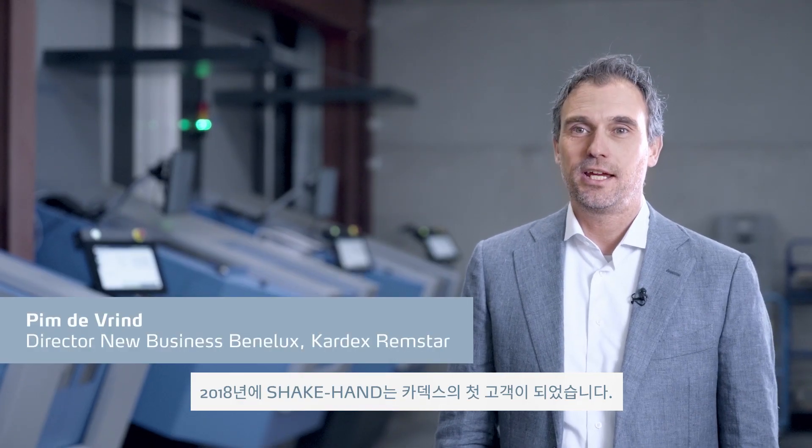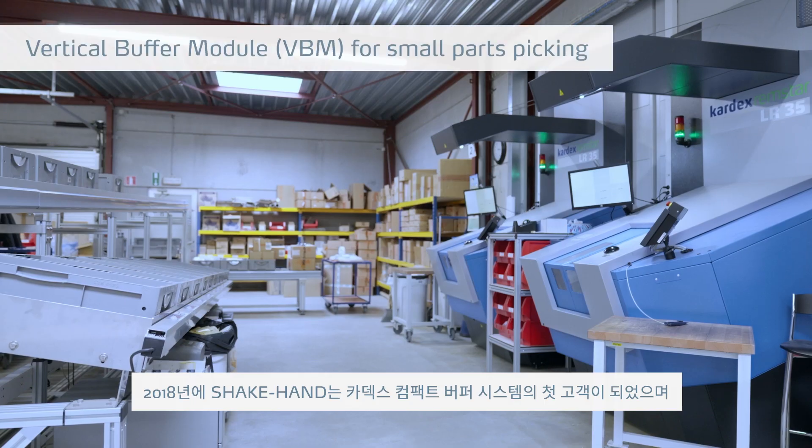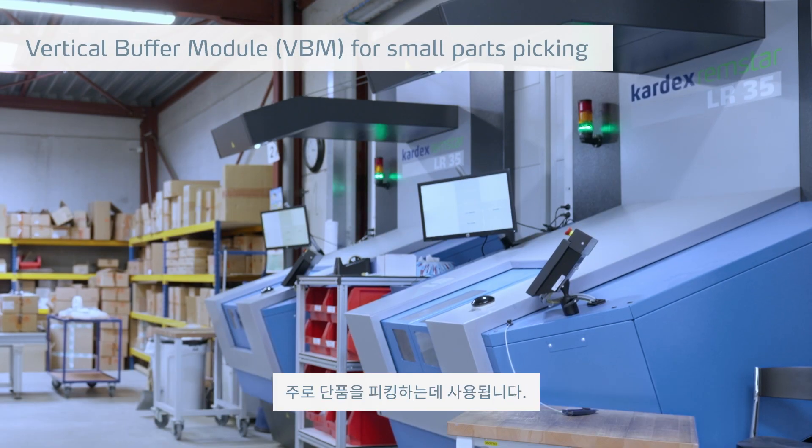In 2018, Shakehand was one of the first customers to implement the Cardex VBM for their storage and picking of single items.